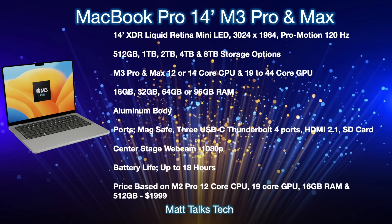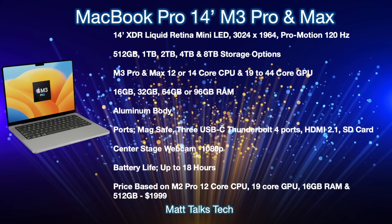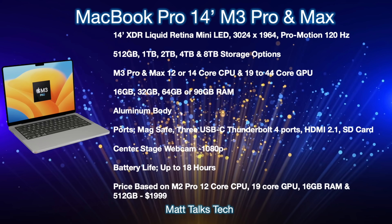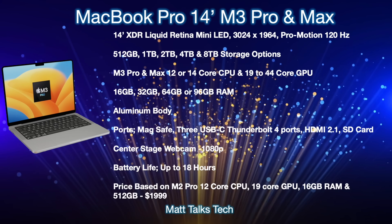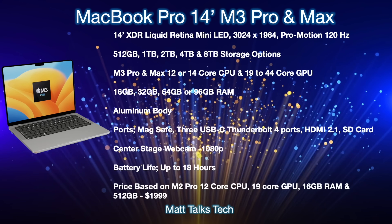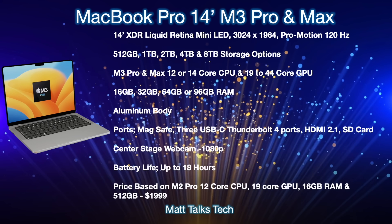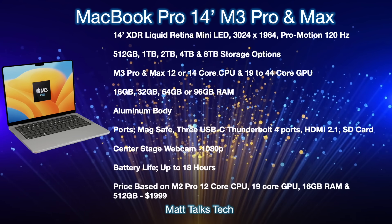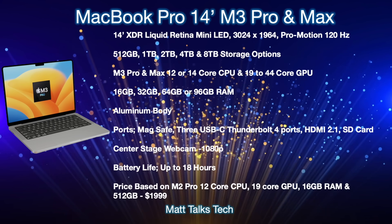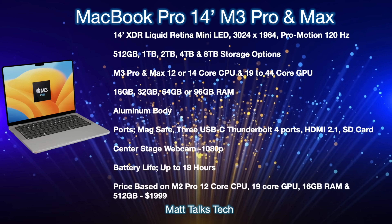Let's now talk about the actual price and specs expected in the 14-inch MacBook Pro. On the design front, not much is going to change — the design language since the M1 Pro and M1 Max 14-inch MacBook Pro isn't really going to change at all. We will still be getting that 14-inch XDR Liquid Retina mini-LED display with a resolution of 3024 by 1964, remaining a ProMotion 120Hz display. Storage options will likely stay, starting at 512GB.